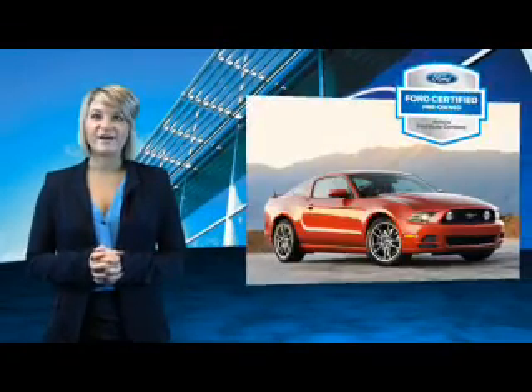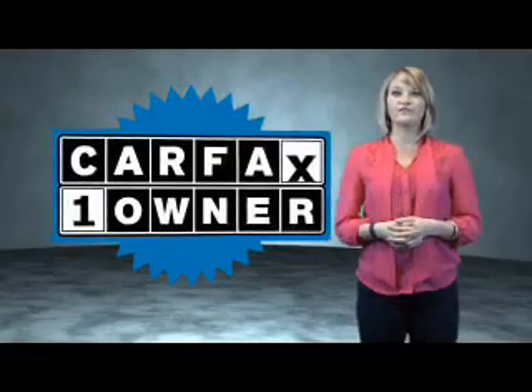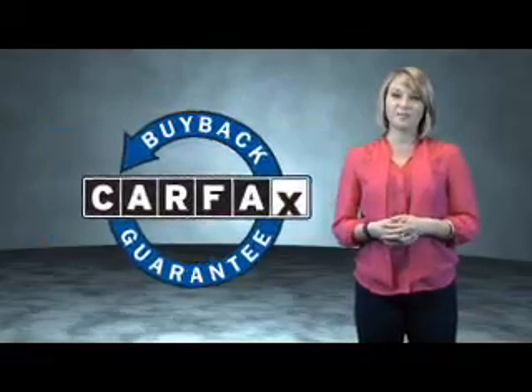The benefits of a certified pre-owned Ford are endless. Drive one today. This is a Carfax one owner vehicle which qualifies for the Carfax buyback guarantee.